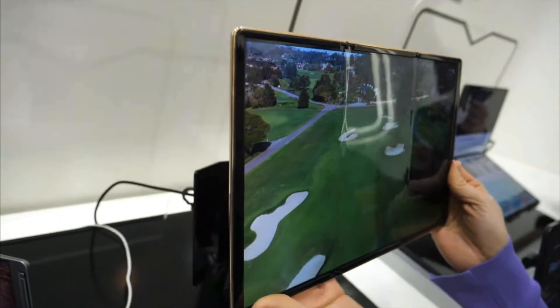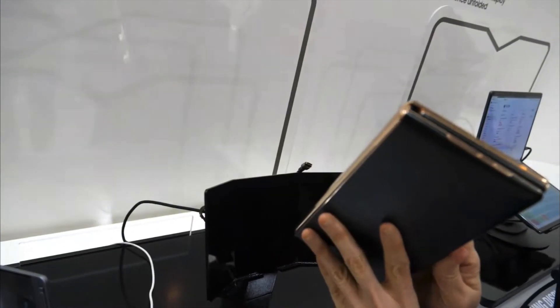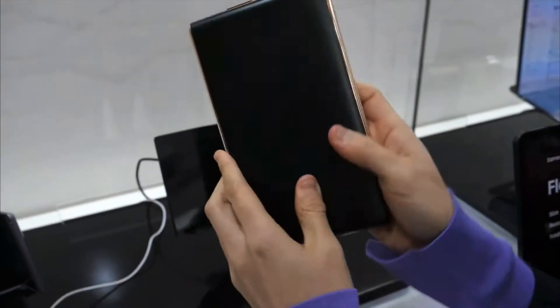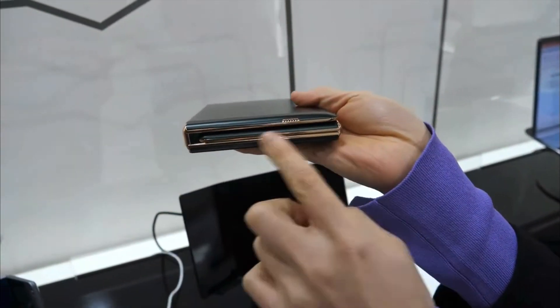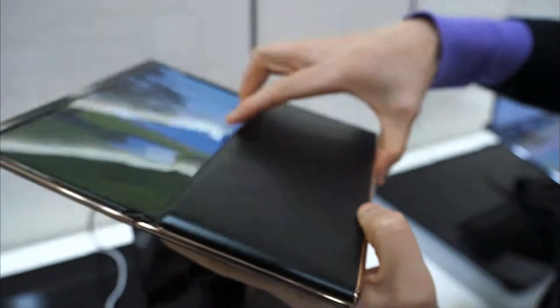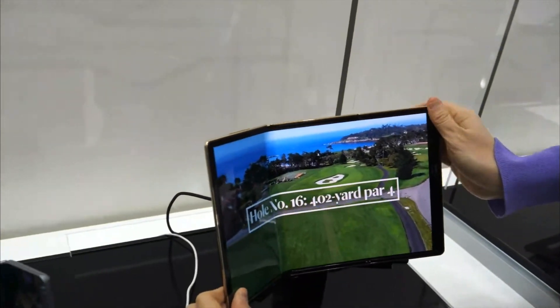One of the main benefits of the Samsung Flex S and G tri-folding displays is its versatility. It can be used in a variety of different ways, making it perfect for both personal and professional use. For example, when folded up, the device can be used as a phone, allowing you to make calls and send texts. When partially unfolded, it can be used as a mini laptop, making it ideal for working on the go.